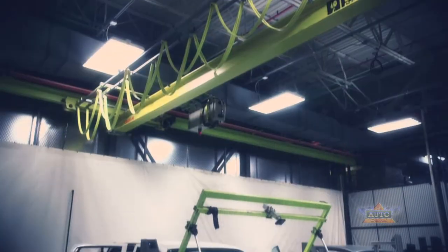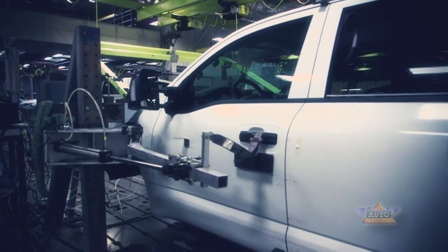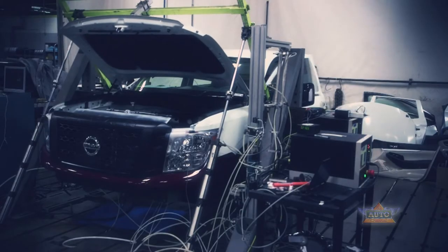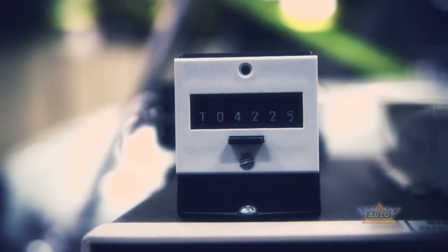Right now we're running the hood durability test. We look for the aging characteristics of the hood under repetitive open-close operation. We're also doing the door open-close durability test — similar to the hood — looking for aging characteristics under repetitive open and close. We run thousands of cycles to represent more than 15 years in service.